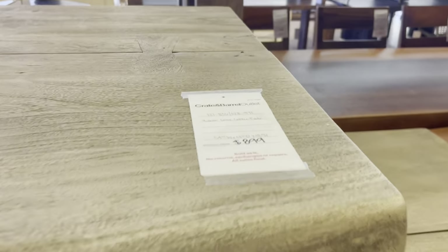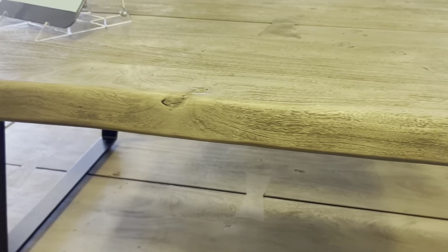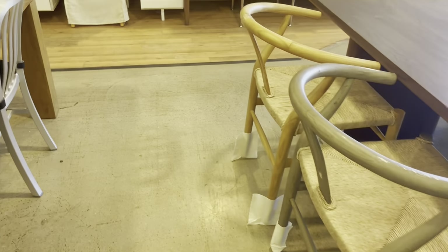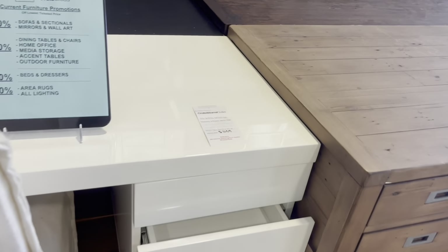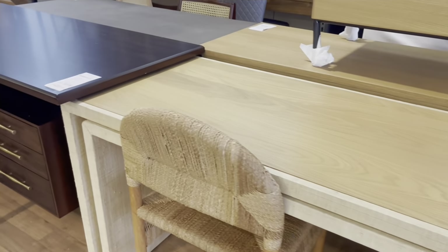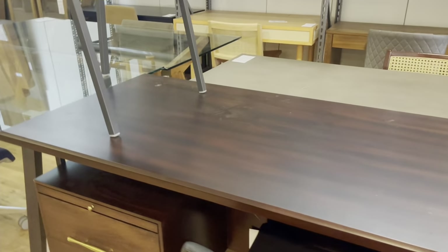If you're not familiar, Crate and Barrel has very high quality, contemporary and modern furniture. And then they have their CB2, which continues to have that really high quality but at a more affordable price — you're still able to find really nice modern and contemporary pieces. And then you have the Crate and Barrel Outlet, where it is going to be the most affordable of them all, but there are pieces that are probably from prior seasons.